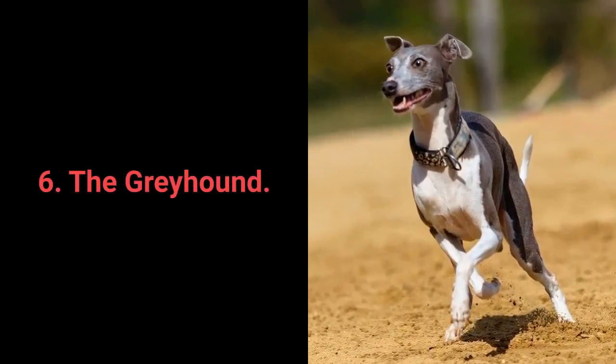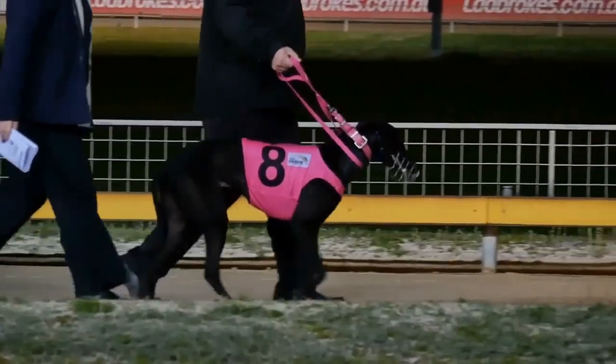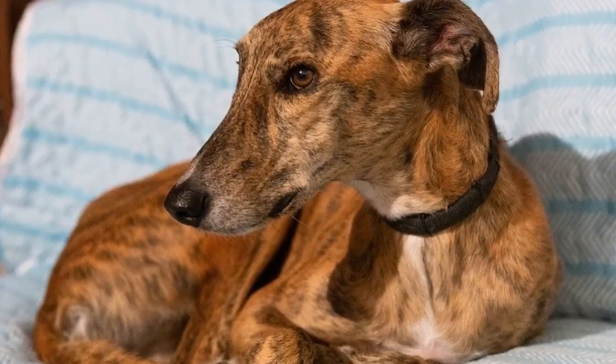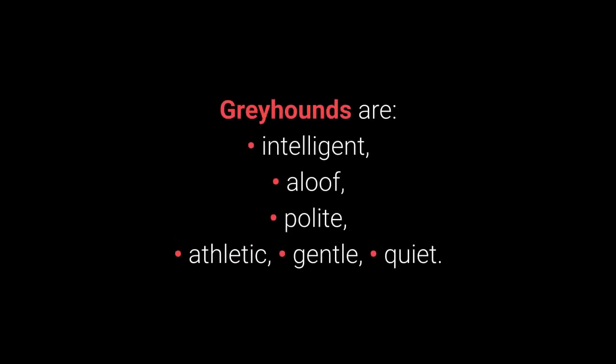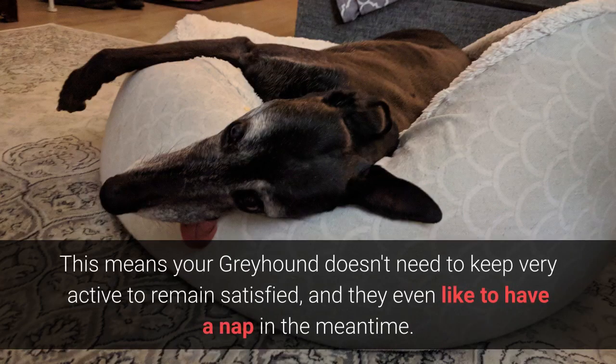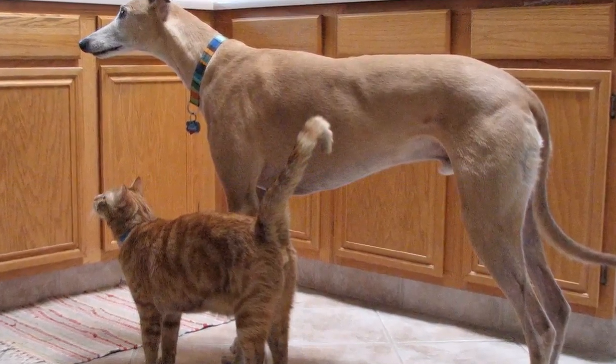Dog breed number 6: the Greyhound. The English Greyhound is known far and wide for its great speed and outstanding racing characteristics. These dogs can still easily adapt to living in apartments and smaller spaces. Greyhounds are intelligent, aloof, polite, athletic, gentle, and quiet. Although Greyhounds are among the very best racing dogs, they do not require much physical activity — dog races consist of sprinting, not endurance. This means your Greyhound doesn't need to stay very active to remain satisfied, and they even like to nap in the meantime. Along with that, they are extremely friendly and dislike barking.